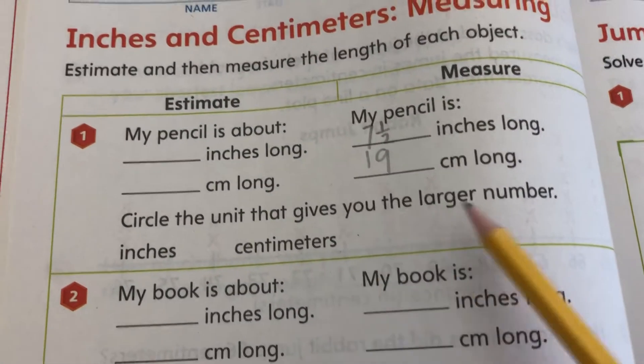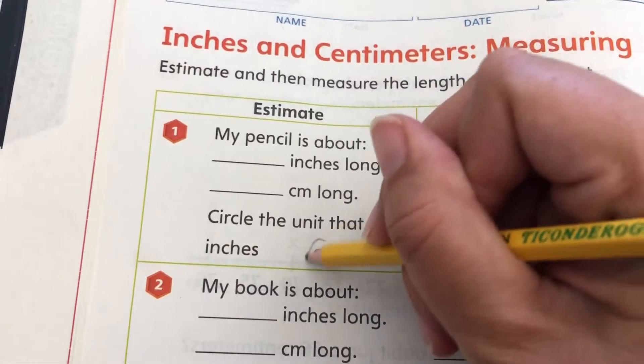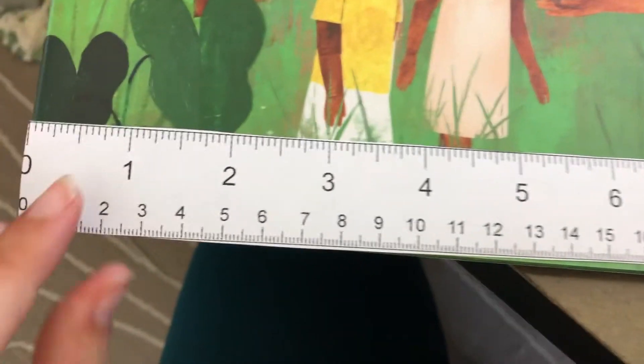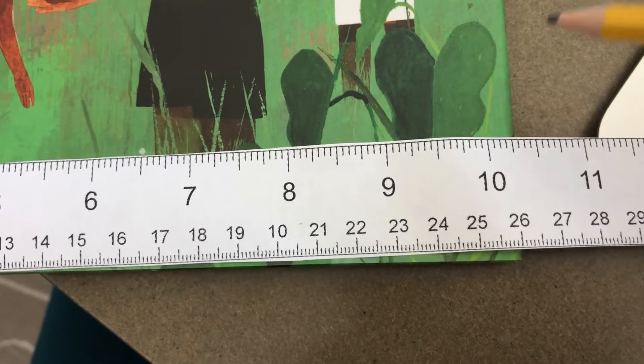And it says circle the unit that gives you the larger number, and the centimeters is a larger number. So next I'm going to go ahead and measure my book. I'm going to make sure that it's lined up to the edge. And it looks like my book is 10 and a half inches.